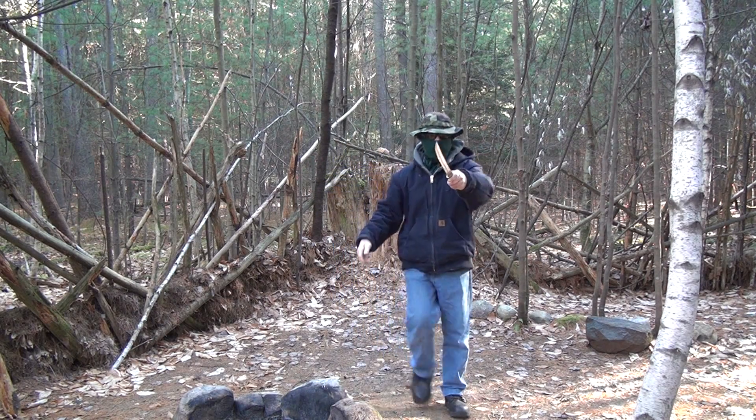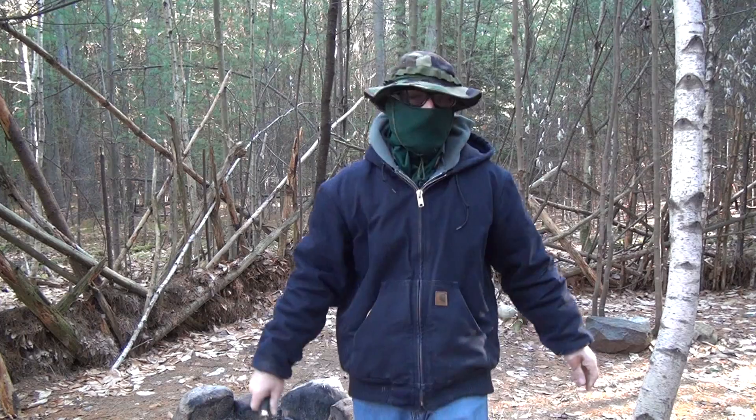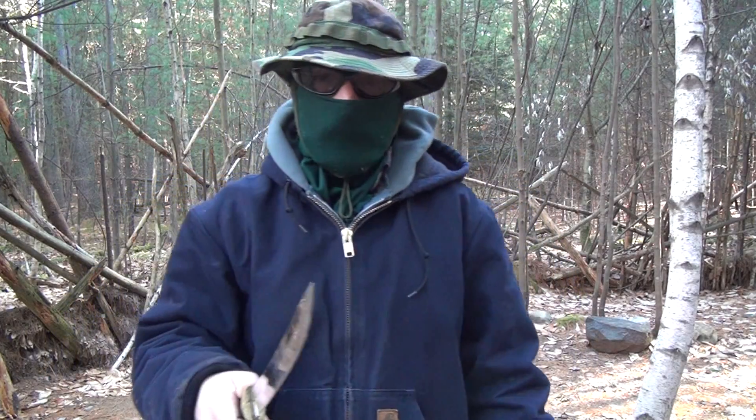What's up my brothers and sisters? It's your brother Tactical. Today I'm going to take you on a little tour of bug out spot number one.